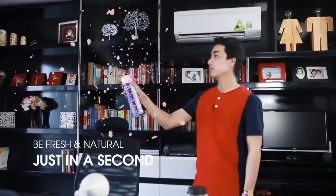Just press and hold for a second. Let's count! 5, 4, 3, 2, 1.